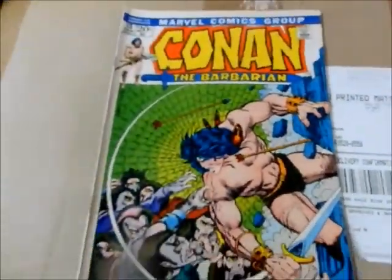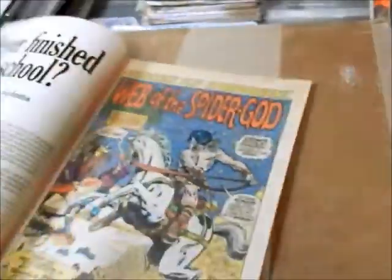Issue number 13: Web of the Spider God. Again here we go — Conan's fighting spiders again. More spiders. Barry Smith, Sal, and the gang.